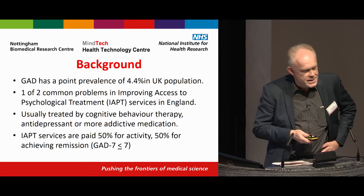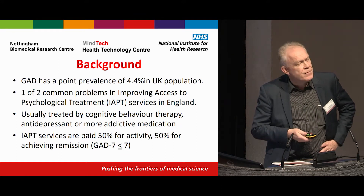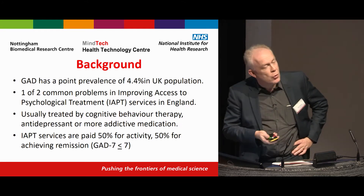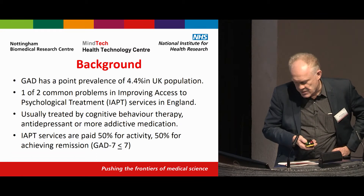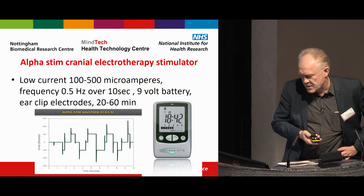Importantly, for understanding this study, IAPT services are roughly paid — it's a little more complicated than this — but roughly paid for activity and 50% for achieving remission. So this is a service actually paid for getting results, something I would wish more NHS services were challenged to do, but instead most NHS services are paid on a block contract.